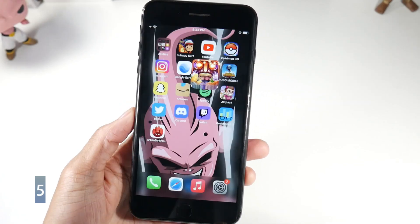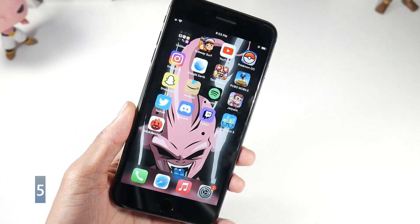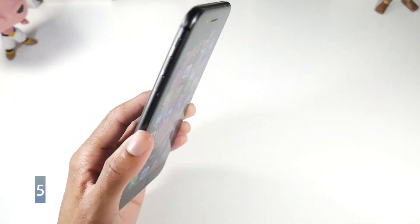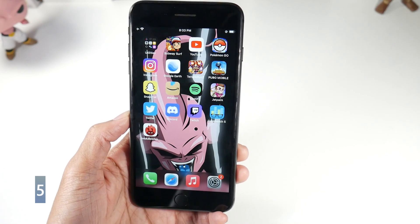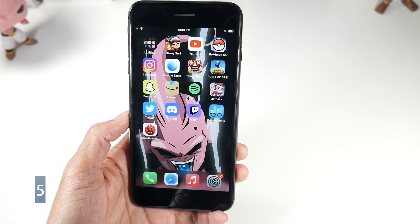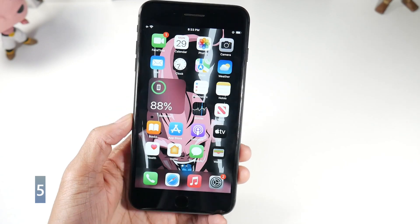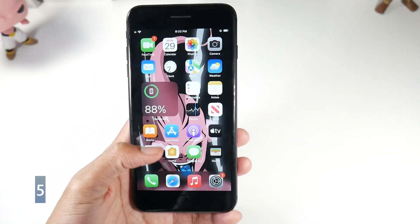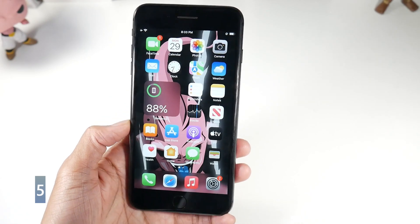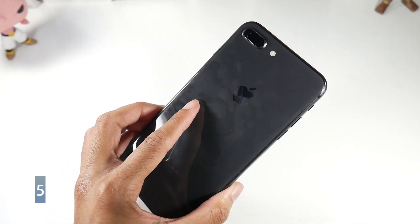Overall, the 8 Plus is really great. It has IP67 dust and water resistance, NFC with Apple Pay, and all the little bells and whistles you'd want. It's an extremely good buy for those who really want Touch ID or a physical home button. That's pretty much it — thanks for watching.